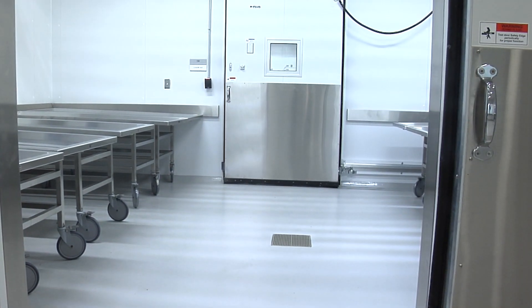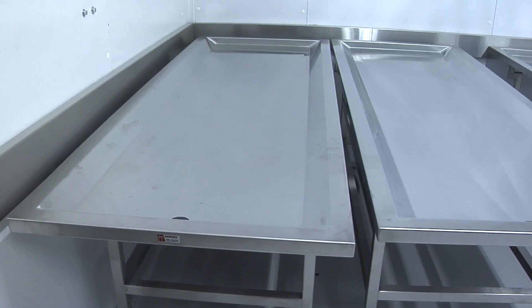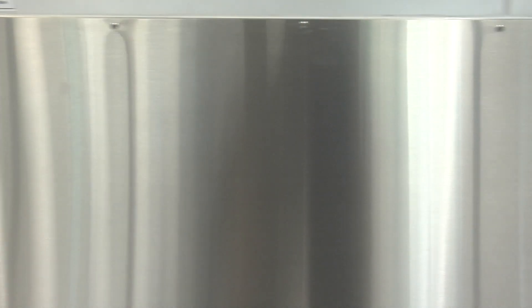Safety and security were also important considerations in the design of this intake cooler. This is where remains are kept after exam and before release to a funeral home.